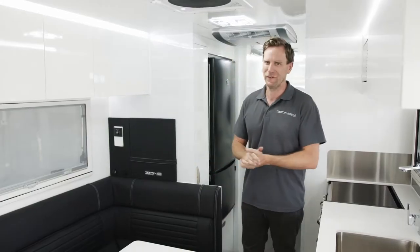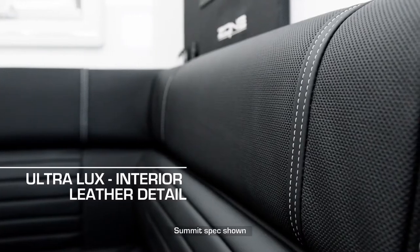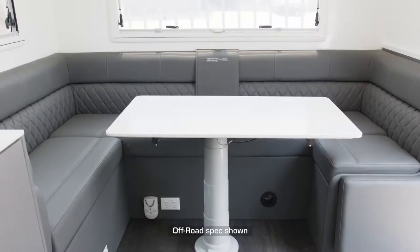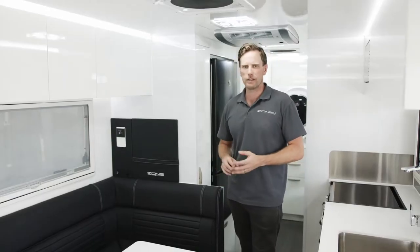We do luxury. Look at the update here — this is the Summit spec lounge interior. It's perforated, absolutely luxurious and so comfortable. The off-road range features full double stitching and diamond stitching as standard in the lounge — a nice update that looks spectacular.